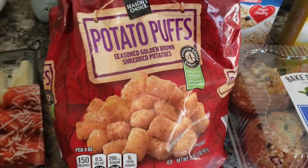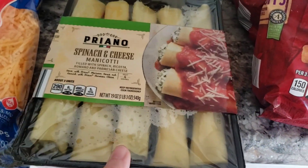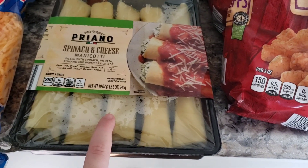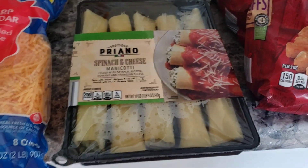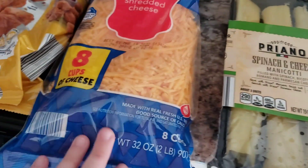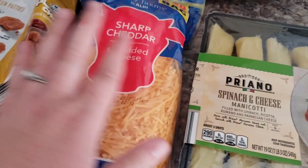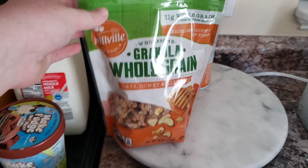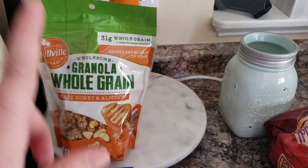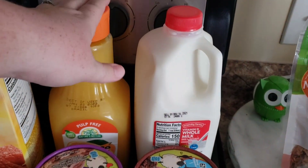I got two bags of these potato puffs for two different freezer meals — I'm going to make some tater tot casserole for the freezer. This spinach and cheese manicotti was right when I first walked in in the cooler section; I have some really good marinara sauce right now, so that would be a great easy dinner. I got this huge 8-cup pack of sharp cheddar cheese — a two-pound bag for less than six bucks, which was a really good deal. I got a bag of whole grain oat honey and almond granola, and another bag of a different kind to try. Then I grabbed a half gallon of milk and a thing of orange juice for my husband.